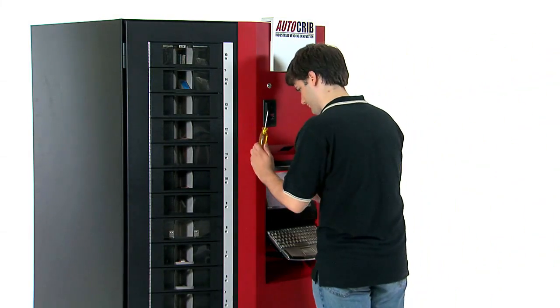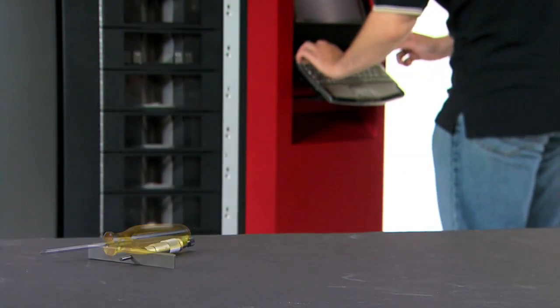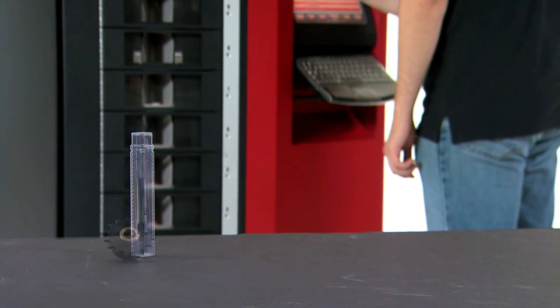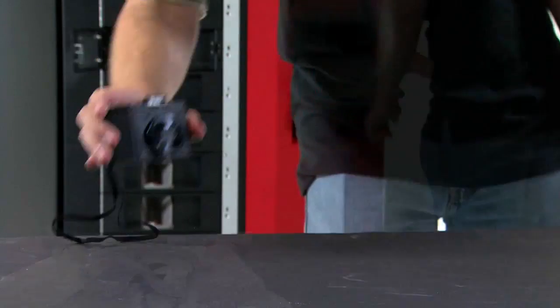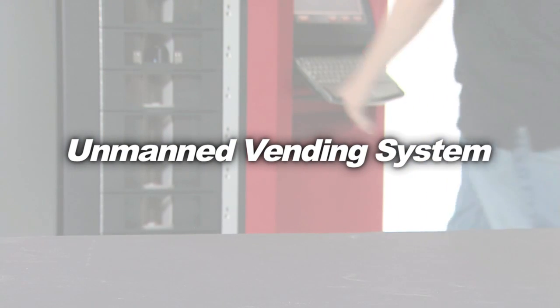A RoboCrib can handle returns as well as issues, allowing for the return of durable items and other assets such as hand tools, gauges, and digital cameras. A RoboCrib can also handle the issue and return of cutting tools, parts, fasteners, keys, personal protective equipment, and more. This ability to handle returns allows you to have a completely unmanned vending system.